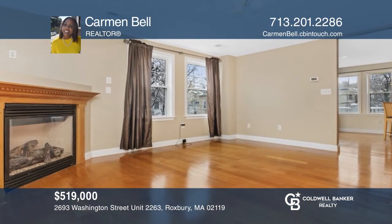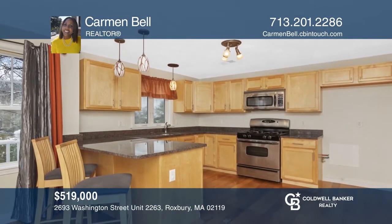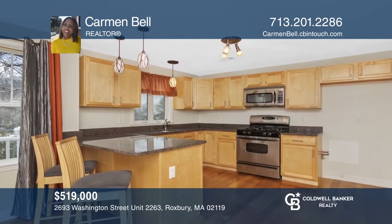Enjoy your Fort Hill corner condo with a view in the heart of Nubian Square and at the edge of the Back Bay and Fenway area. Carmen Bell can tell you more.